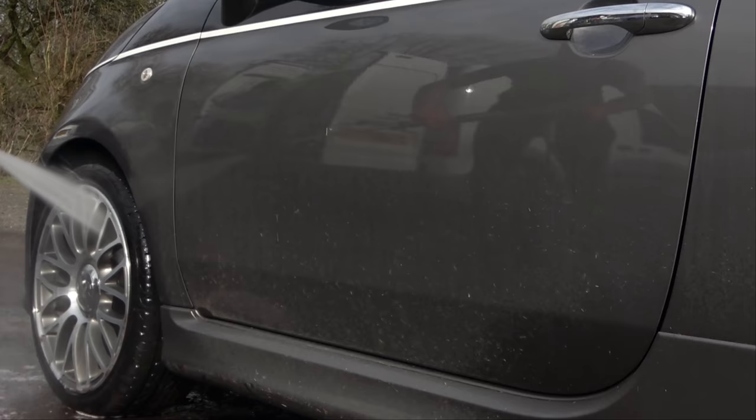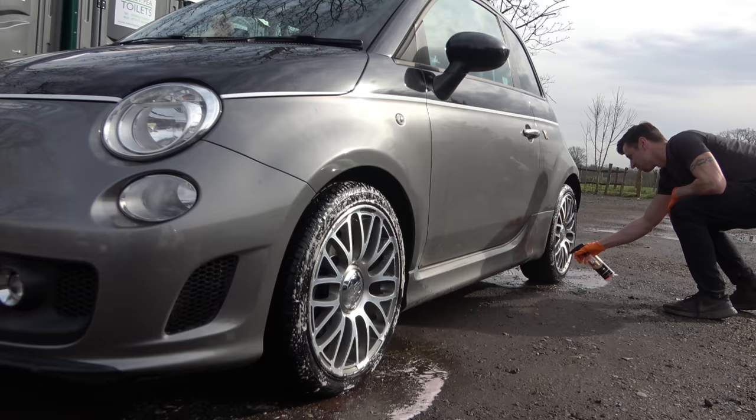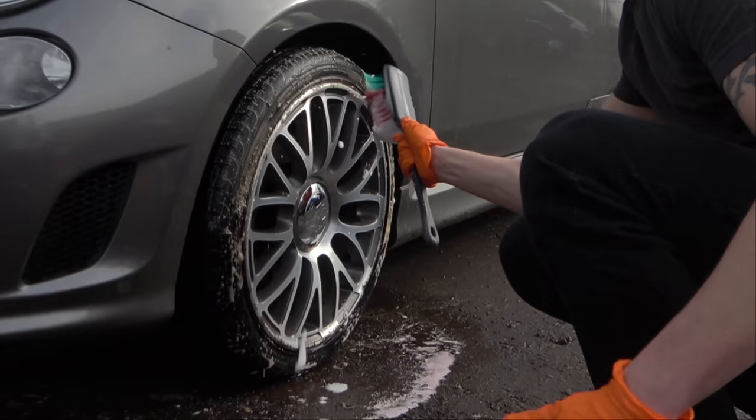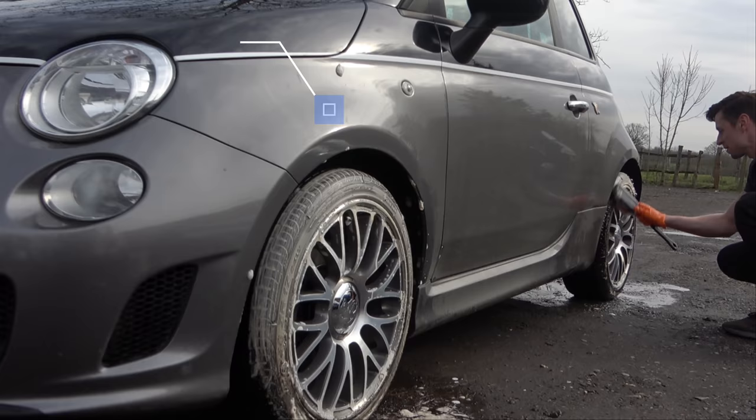For the tires I'm using Yum Undress because I want to remove all the contaminants in one hit. It's just a quick spray, allow it to dwell, then tackle it with the Vikan brush - job done.